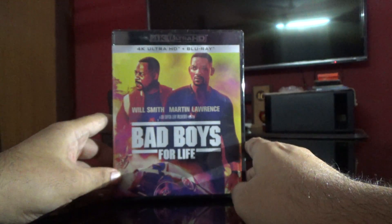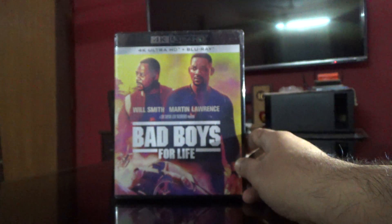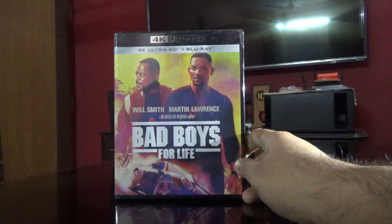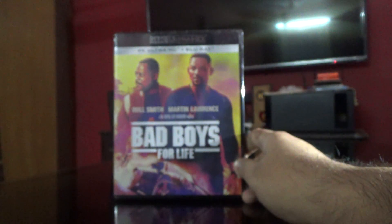Hi guys, this is Rajiv Dirungari here, and today I'm going to be unboxing the Ultra HD and Blu-ray set of Bad Boys for Life. I saw this movie on Amazon Prime but the video quality was awesome so I thought I should own this on 4K also.